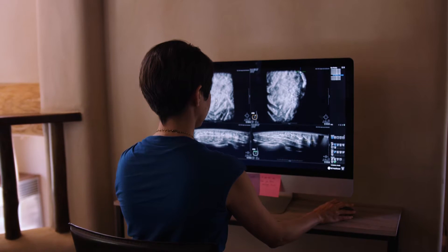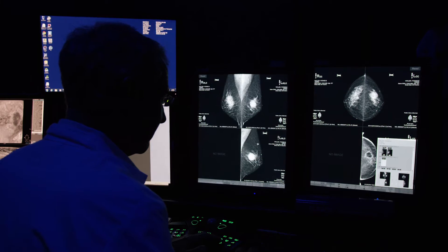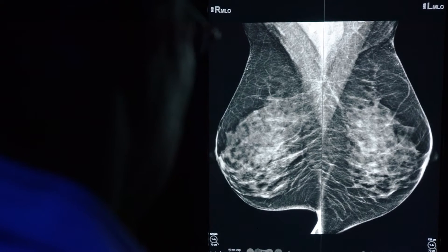The more fibrous or dense breast tissue a woman has, the lower our sensitivity with mammography. That's why it's such an important topic in thinking about supplemental screening. When breast density gets high enough to obscure a cancer, we have difficulty detecting it. So mammography can fail in a significant portion of women to find their cancer.